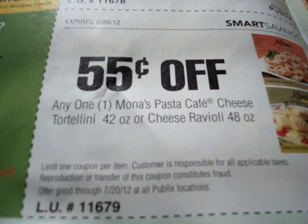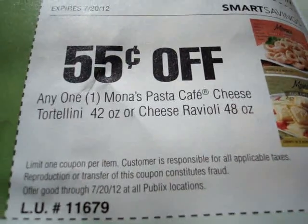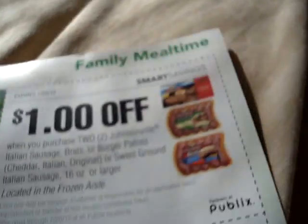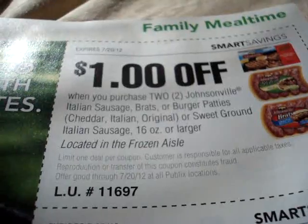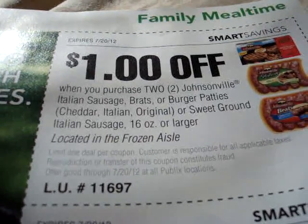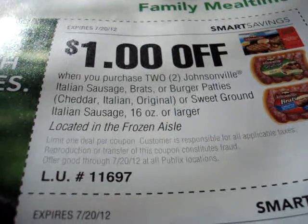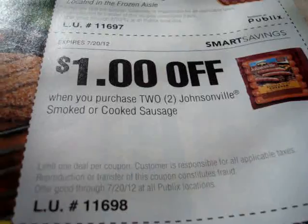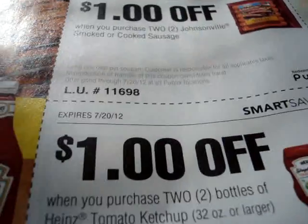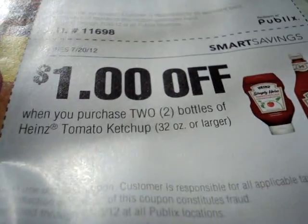Next: $0.55 on any one Mono Pasta Cafe Cheese Tortellini 42 ounce or Cheese Ravioli 48 ounce — store coupon. I'm going through these kind of fast because we have a lot of coupons — big, thick book. Save $1 when you purchase any two Johnsonville Italian Sausage Brats, Burger Patties, Cheddar, Italian Original or Sweet Ground Italian Sausage, 16 ounces or larger — store coupon. Next: $1 on any two Johnsonville Smoked or Cooked Sausage. Save $1 when you purchase any two bottles of Heinz Tomato Ketchup, 32 ounces or larger. Remember, store coupons can be combined.